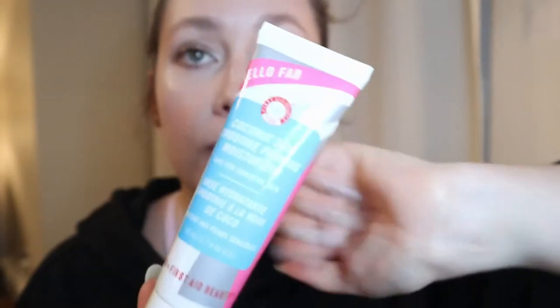The first thing is actually a VIB sale recommendation because you can get it at Sephora — it's the First Aid Beauty Coconut Skin Smoothie Priming Moisturizer. If you've seen my other videos, you know this is my favorite primer. I would recommend getting it because First Aid Beauty products are pretty pricey, but everything I've tried from them I've really liked. This is specifically good for dry skin because it's a moisturizing primer that gives a bit of a glow.